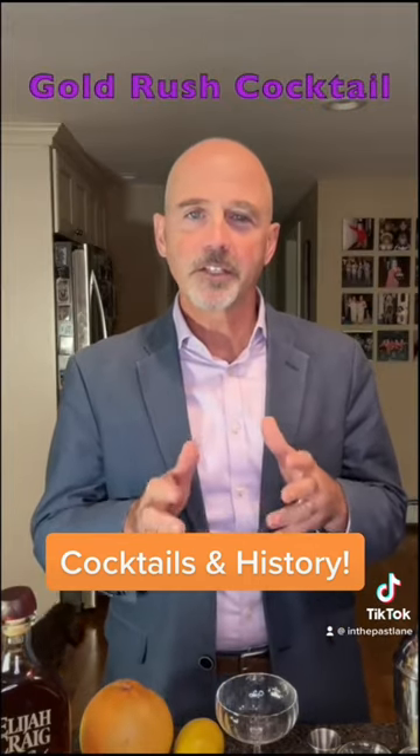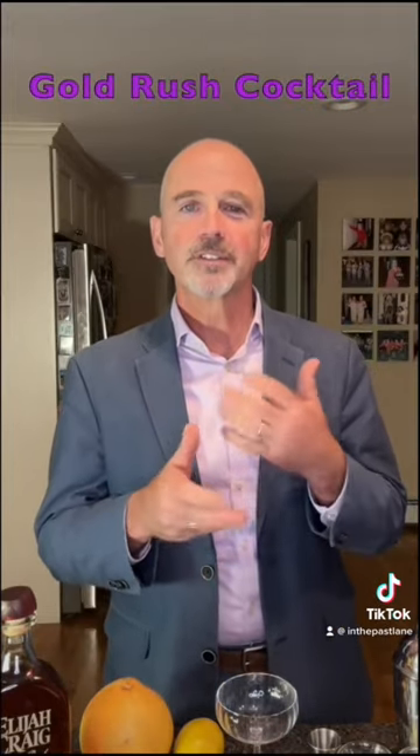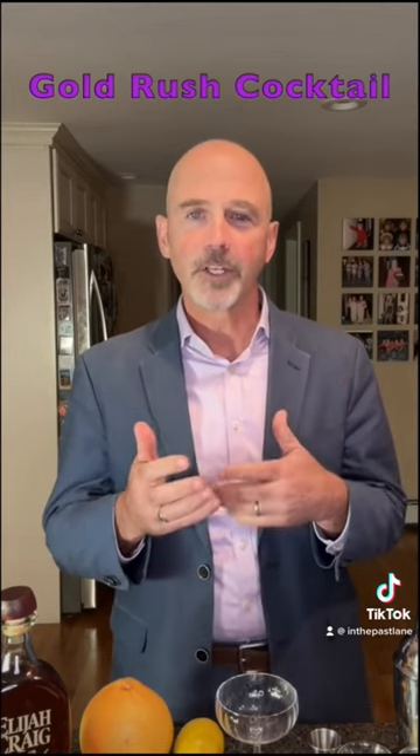The Gold Rush cocktail was invented in the early 2000s, but of course its name brings us back to 1849 and the famous California Gold Rush, which was a major event in American history. First the cocktail, then the history.